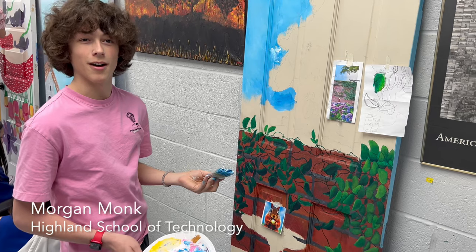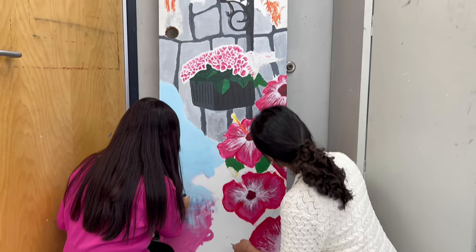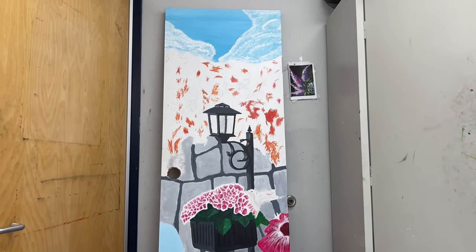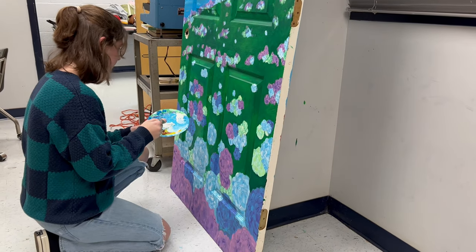Hi, my name is Morgan Monk. I'm here in Mr. Hutchins' Advanced Art Class. Me and a bunch of the other people are painting doors for a new project with the Daniel Stowe Botanical Garden. We're really excited to have this opportunity for their Opening Doors to Spring event.